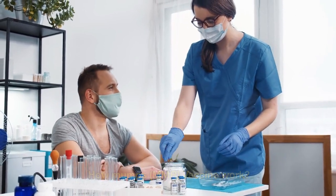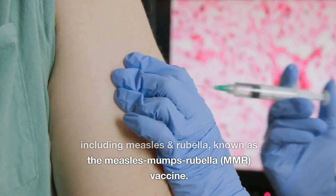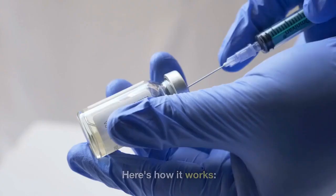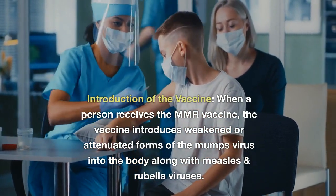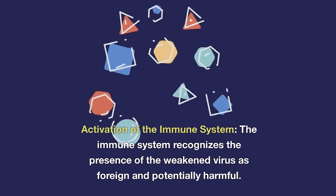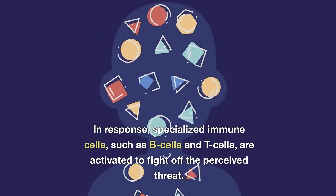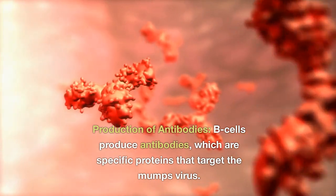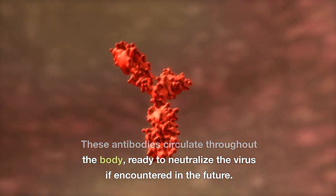The mumps vaccine works by stimulating the immune system to recognize and respond to the mumps virus. When a person receives the MMR vaccine, it introduces weakened or attenuated forms of the mumps, measles, and rubella viruses into the body. The immune system recognizes these as foreign and potentially harmful, activating specialized immune cells — such as B-cells and T-cells — to fight off the perceived threat. B-cells then produce antibodies, which are specific proteins that target the mumps virus, circulating throughout the body ready to neutralize the virus if encountered in the future.